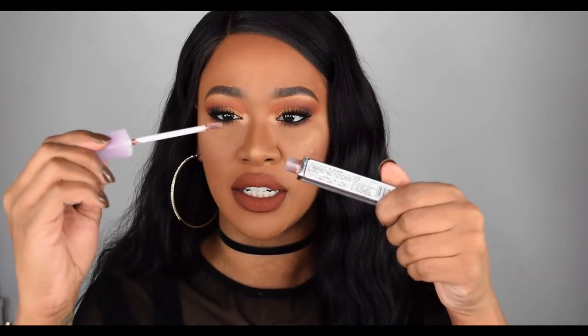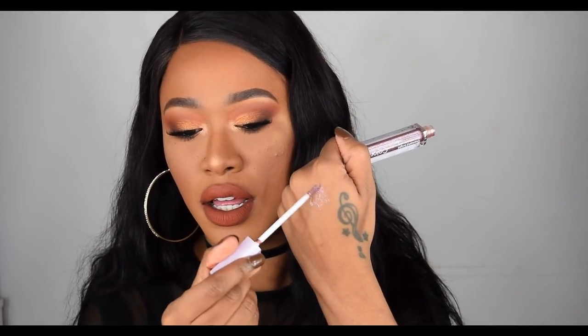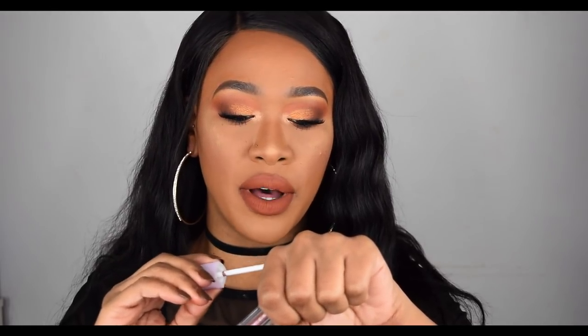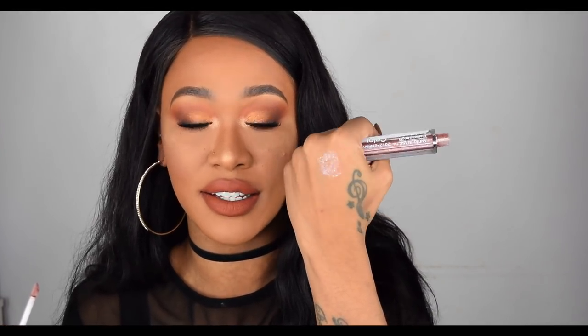I got shade 20, which looks like a brownish colour but with tons of different coloured glitters in it. Once you open it up it comes with a doe foot applicator. Let me swatch it for you — it's not the most pigmented thing, but it is just a liquid glitter. There's a slight brown colour to it but the majority is glitter. For £1.95 I'm not mad at it — it is glittery and I think it would be a nice eyeshadow topper.